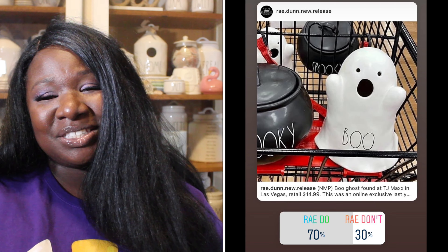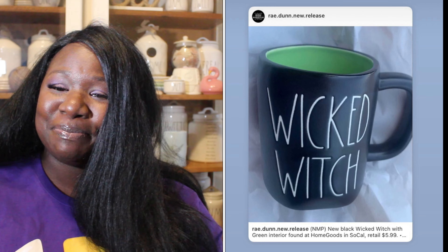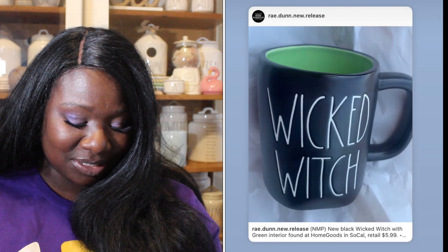Up next we have the Boo figurine — it is a little ghost and it says 'Boo.' 70% of you said it was a Ray Do and 30% said it was a Ray Don't. So the Boo figurine is a Ray Do.